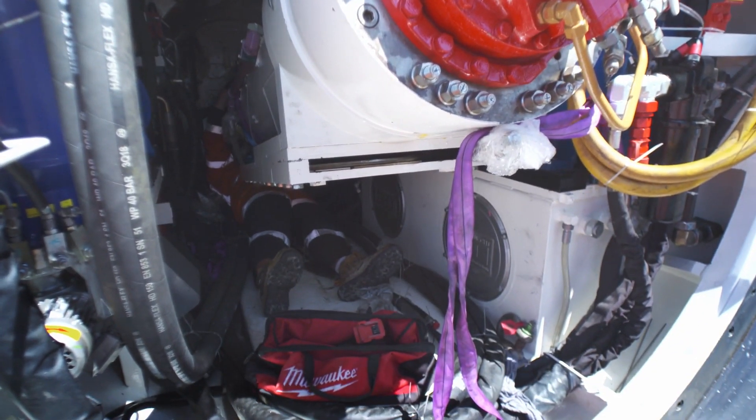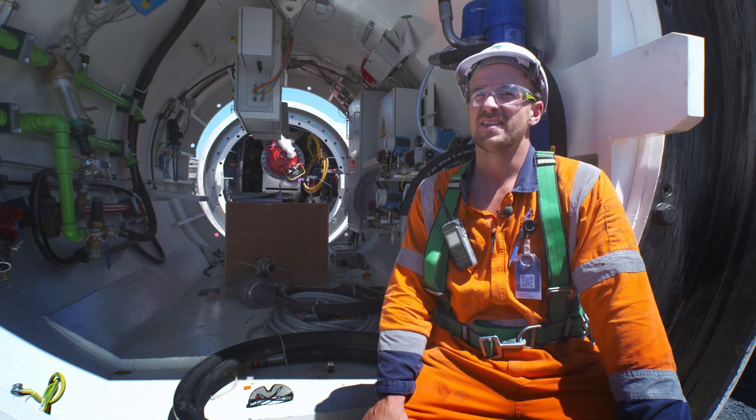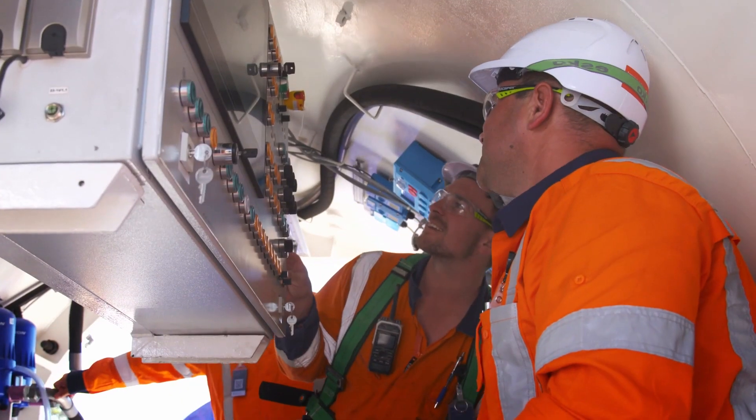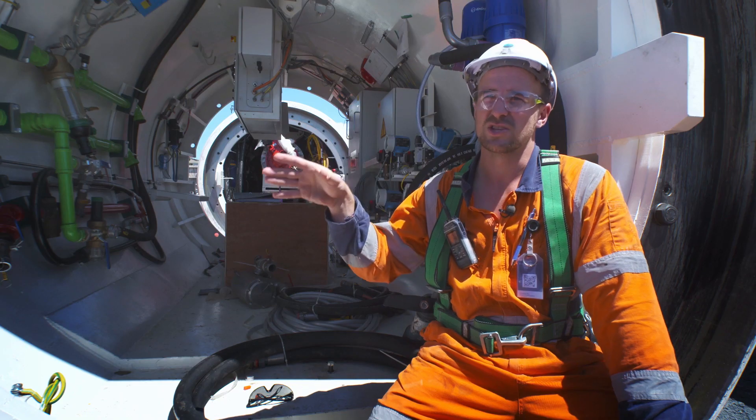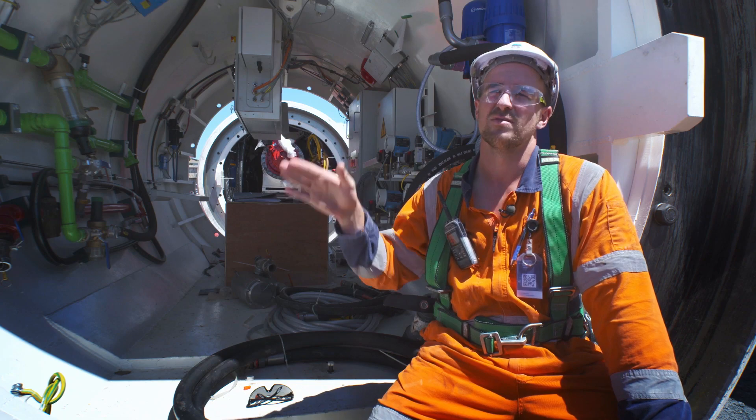We have our on-site mechanical and electrical team and they work together. We will be assembling the machine on the surface on the cradle, commissioning it before we send it down the shaft on completion and go for the launch.